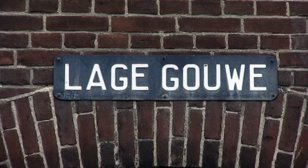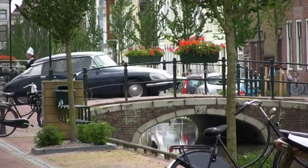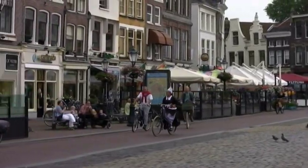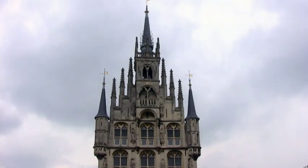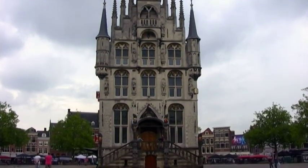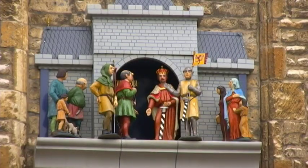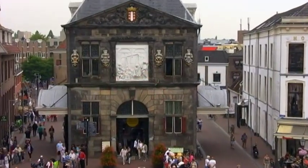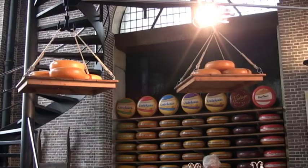Gouda is situated along the Gouwe River in the eastern part of the South Holland province. The town name, and that of the river, comes from the von der Gouda family, whose castle was in the area, now occupied by the Janskerk. The town charter was granted by Count Floris V in 1272. Dominating the Markt in Gouda is the whimsical Stadhuis, built in 1450. Every half hour, the carillon rings and there's a little procession of figures depicting Count Floris V granting the town charter in 1272. Behind the Stadhuis is the Waag, the Weigh House. In the Middle Ages, before goods went to be sold, they had to pass through the Waag, where a tax was then levied.